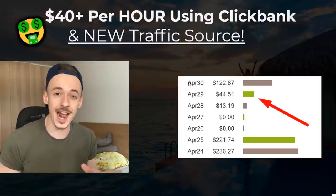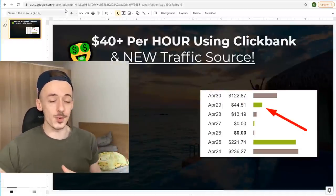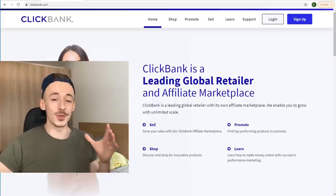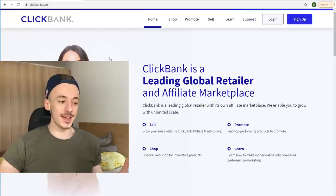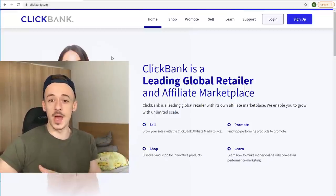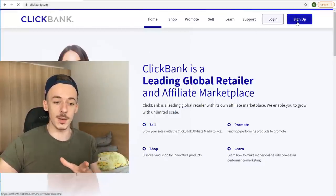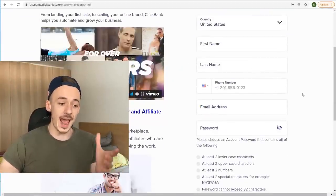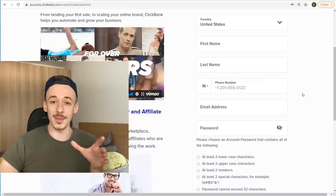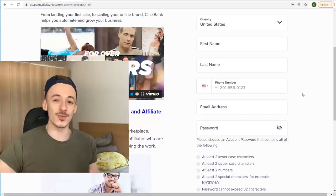Now let's get started with today's method. Step number one is to go to clickbank.com — the affiliate network we are going to be using. It's 100% free, perfect for beginners, and you can sign up with no waiting for approval. Just go to clickbank.com, click on the blue sign up button, then fill out all the details. Make sure to enter real details because this is where you're going to be paid from.